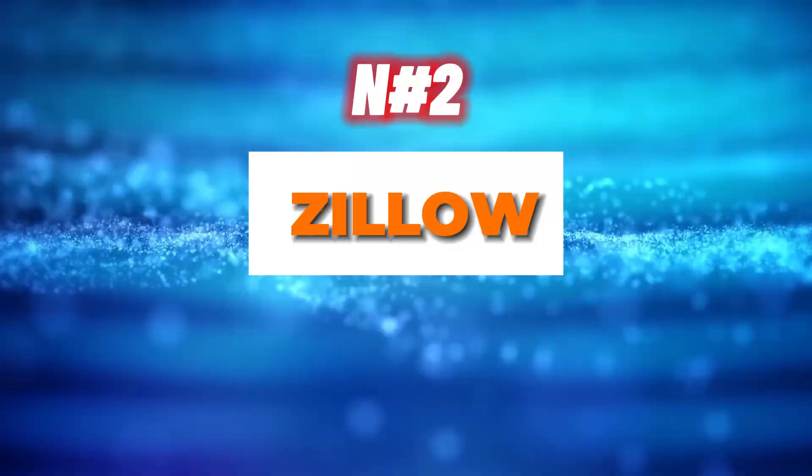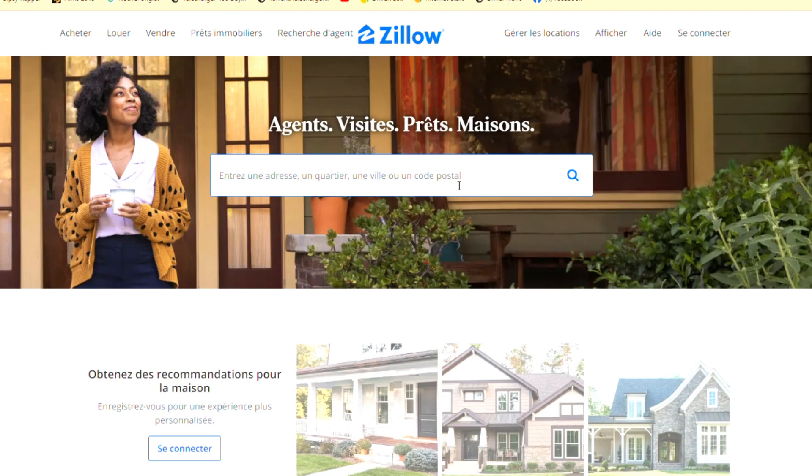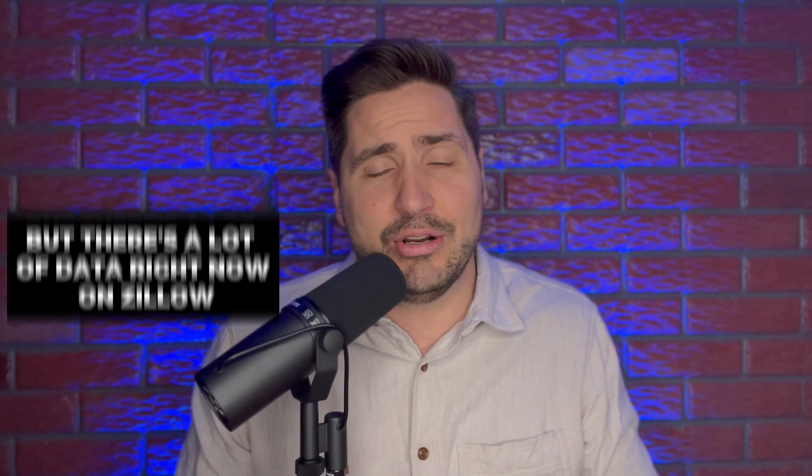Number two is Zillow. You can go on your phone and look at Zillow, Trulia, or realtor.com, find properties, and shoot them to a realtor to get an idea, or go see those properties yourself. There's a lot of data right now on Zillow in central Illinois. You could find a rental property that could cash flow from day one if you know how to buy it right, use proper financing, and manage it correctly.